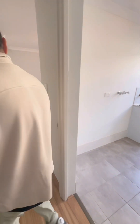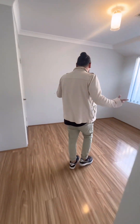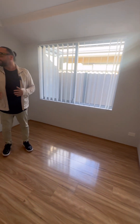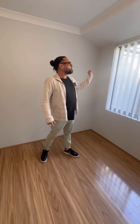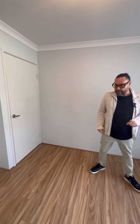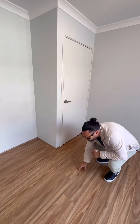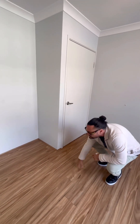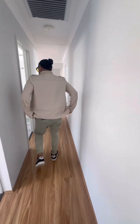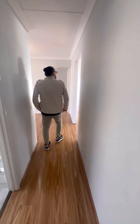The last of the minor bedrooms — this is the fourth bedroom. All the bedrooms are roughly the same decent size. You've got your robe, blinds, light, reverse cycle air conditioning, and that same laminated timber flooring which is a really nice colour. That's pretty much the house itself — let's go outside and have a look at the backyard.